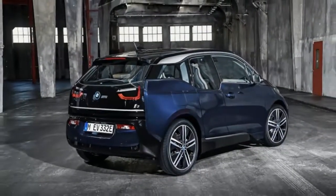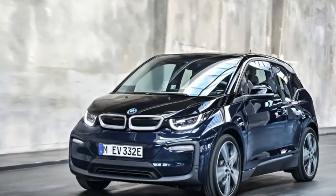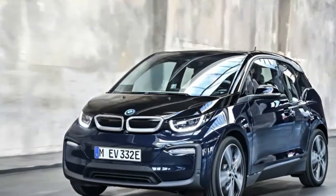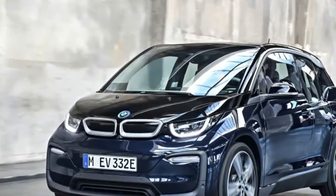The new i3 also includes the latest version of the BMW iDrive interface. The 10-inch touchscreen is of higher resolution, and the voice recognition uses cloud-based speech processing.